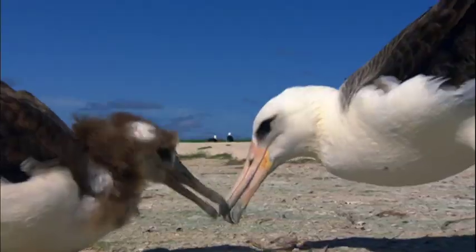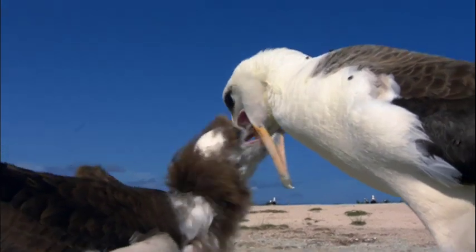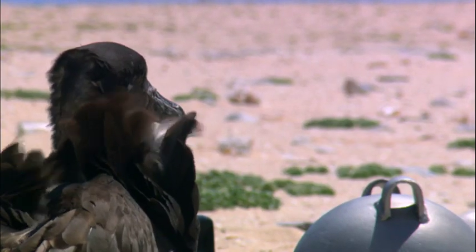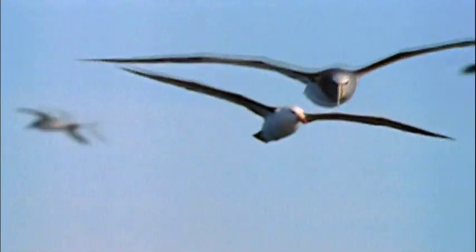What is shocking is that these very experienced albatross parents — they can live 60 years plus — are repeatedly recognizing plastic as a source of food. The mystery is that these birds don't feed on the island. So where is all this plastic coming from?